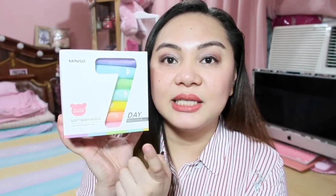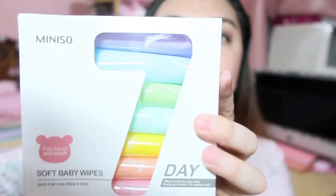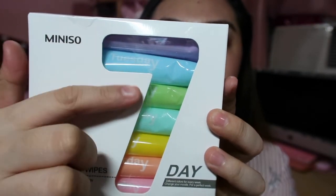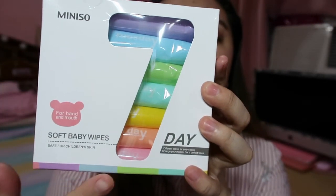And lastly for the wet tissue, I got the Soft Baby Wipes for hands and mouth — it can even be used on the mouth! Safe for children's skin. When I buy wet tissue, I always make sure it's safe for babies so it's also gentle on our skin when we apply it. This pack has 7 tissue packs, with 8 pieces of tissue each. The funny thing is each pack is labeled Monday, Tuesday, Wednesday, Thursday — and Sunday is pink-colored.